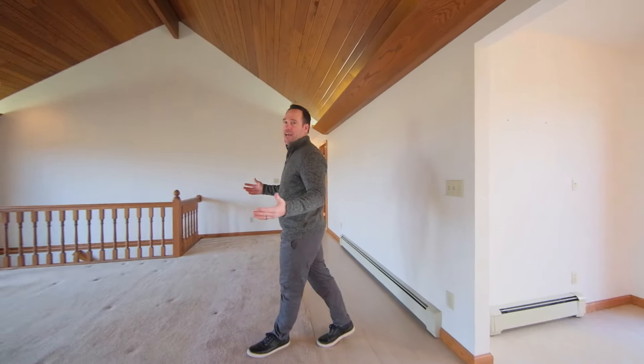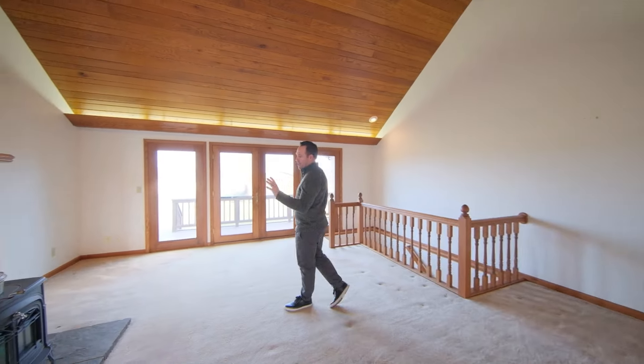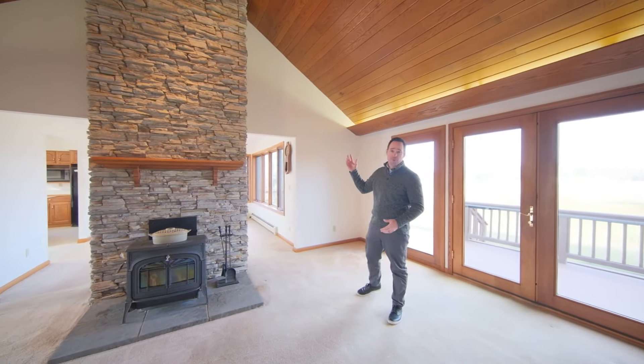Let's take a look — it obviously starts with a beautiful entry that leads you into this fantastic living space with vaulted ceilings complete with hardwood, overlooked by a great newer wood-burning stove accented by a great stone backdrop, floor to ceiling.